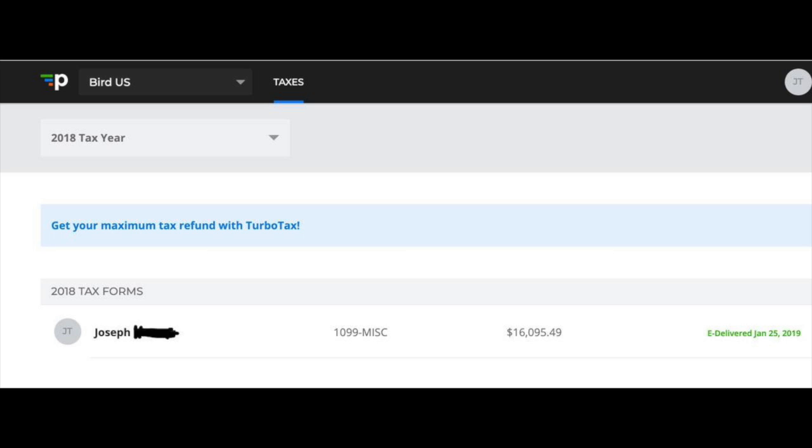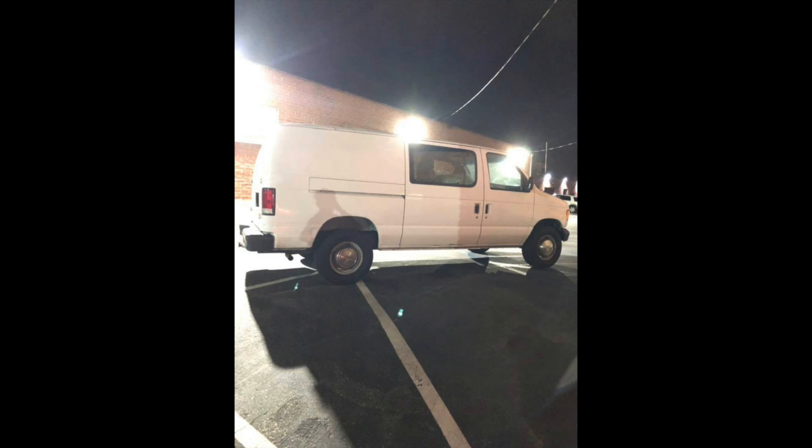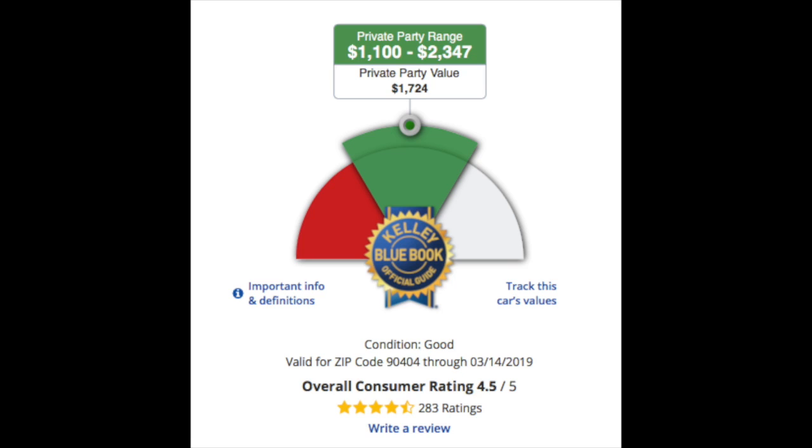The owner said they made about sixteen thousand dollars charging scooters with the van in just four months. Now let's break down the cost and see if this rig is worthy of the nearly six thousand dollar price tag. The van itself is a 2004 Ford E250 with 210,000 miles on it.